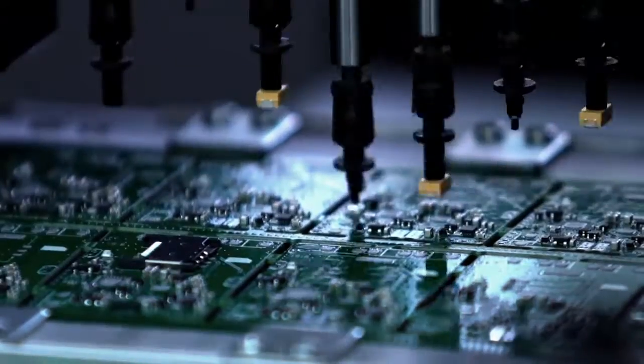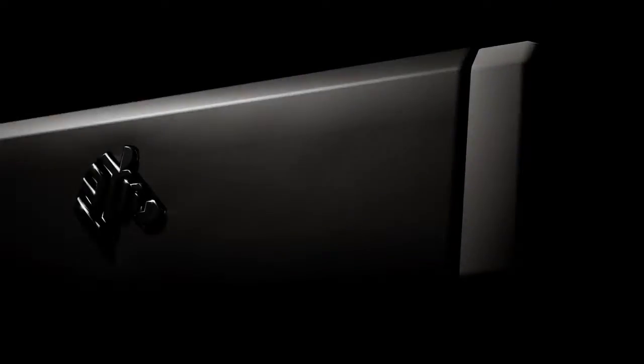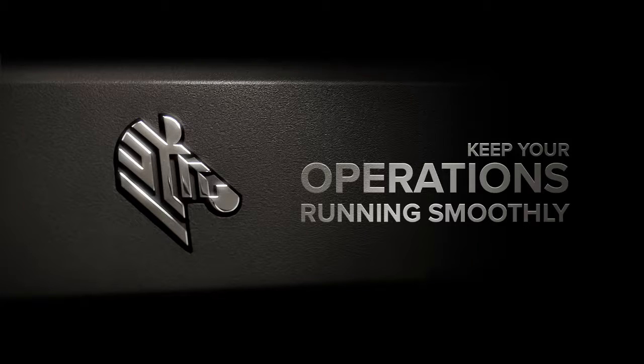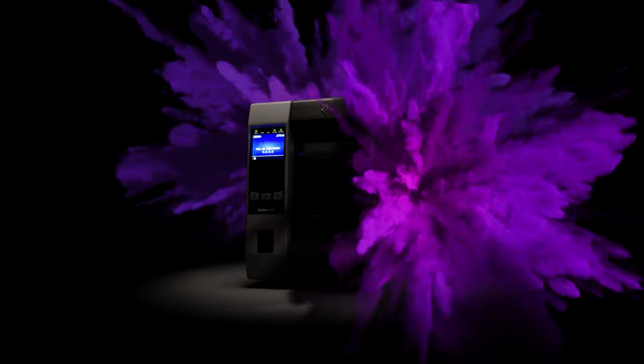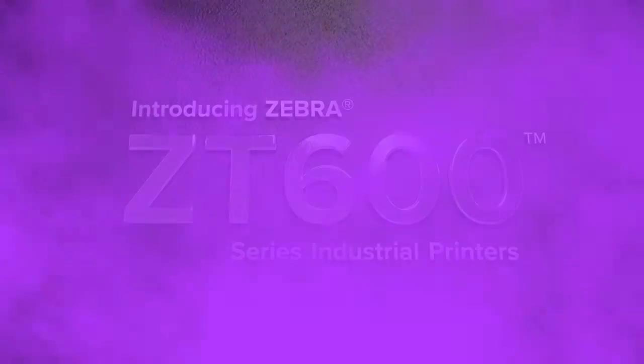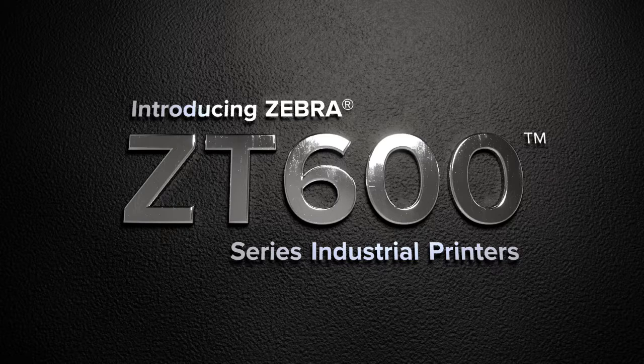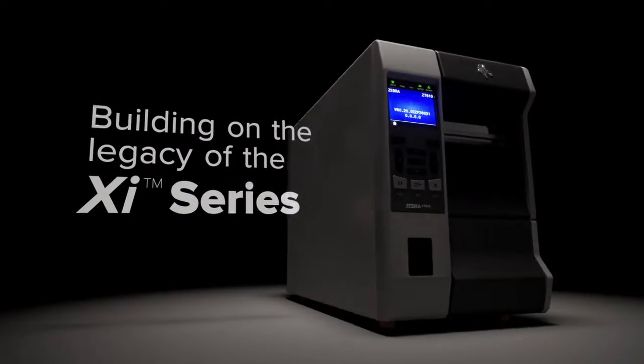Rugged environments, demanding applications, unpredictable challenges — to keep your operations running smoothly, you need industrial printers that are ready for anything. That's why Zebra created the ZT600 series: the next evolution in thermal printing technology.